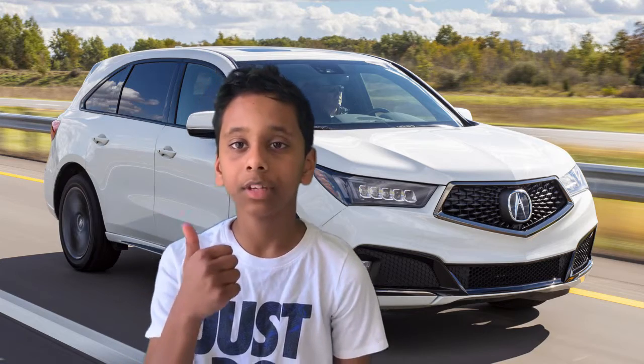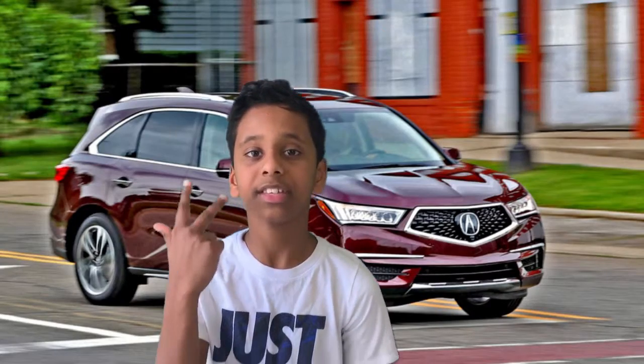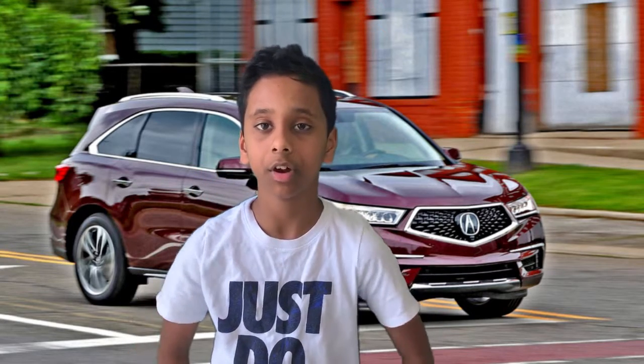Welcome to France Car Mania. Today in this video we're going to talk about the 2019 Acura MDX. This video is going to contain four parts. The four parts are exterior, engine and configurations, interior, and the final part is conclusion and my opinion of this car.